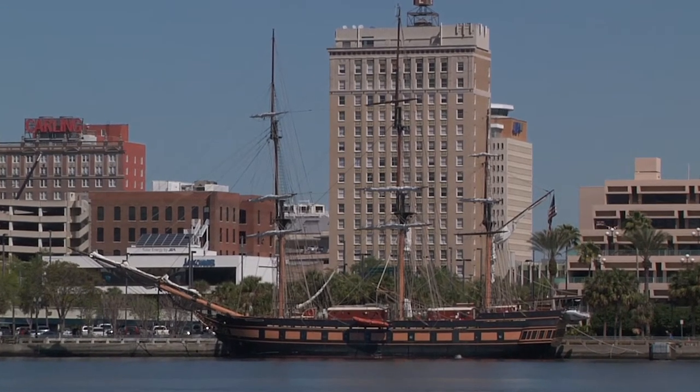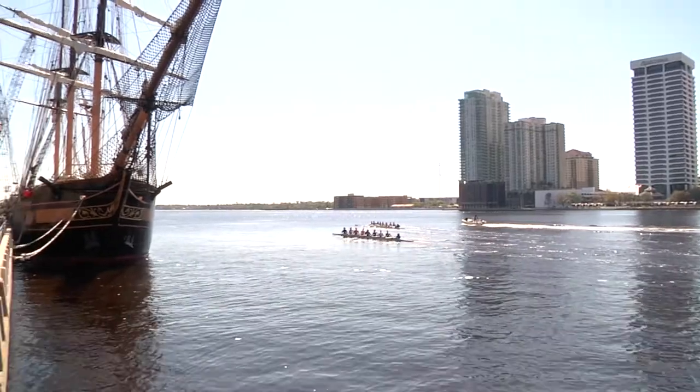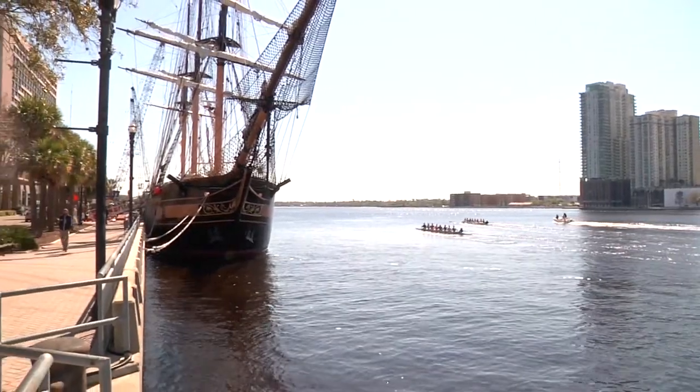We are based out of Newport, Rhode Island. We are an educational vessel. We left Newport around February 20th. We're heading down eventually to Galveston, Texas.